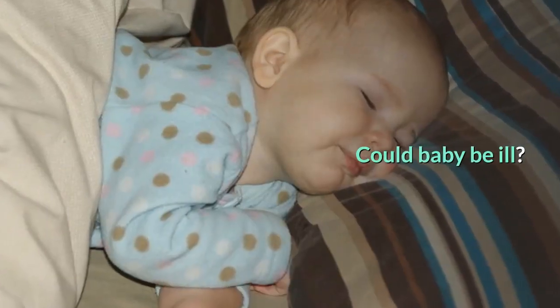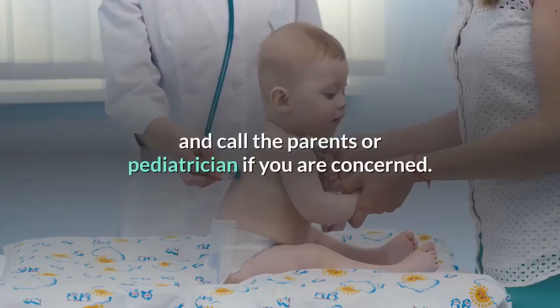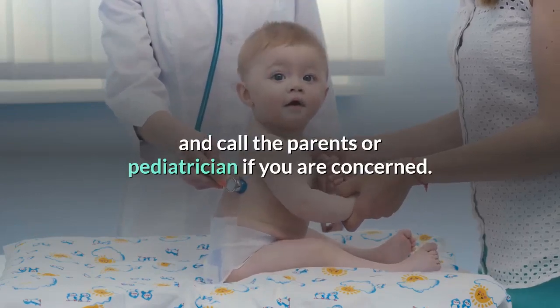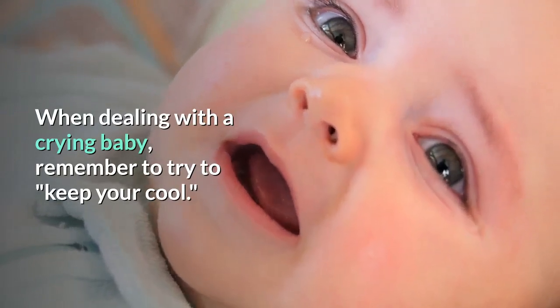Could baby be ill? Check the baby's temperature to see if it is above normal and call the parents or pediatrician if you are concerned. When dealing with a crying baby, remember to try to keep your cool.